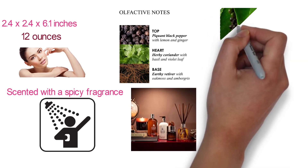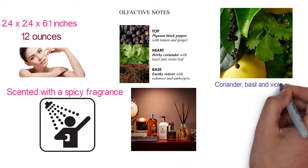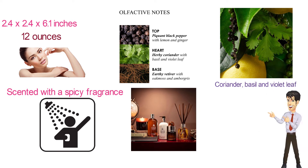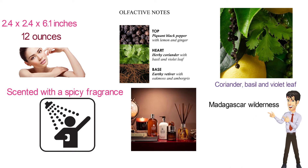This body wash will revitalize your morning shower or add a well-deserved luxury feel to your post-workout routine. The top fragrance notes feature black pepper, lemon and ginger. Heart notes consist of coriander, basil and violet leaf, while in the base lies vetiver together with oak moss and ambergris. This composition marks the Madagascar wilderness, an off-road trek from mountainous terrain to savannah grassland.